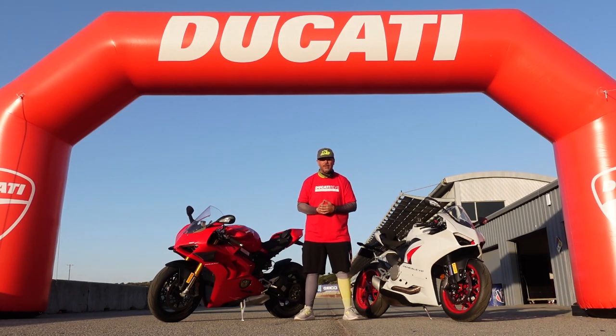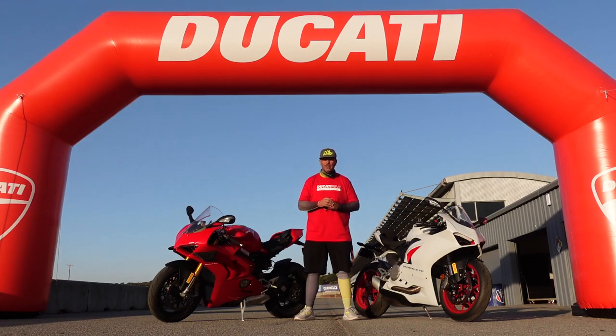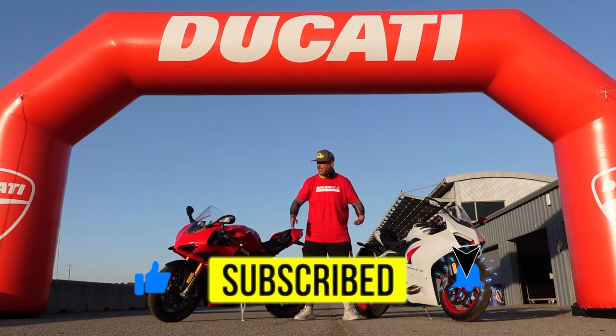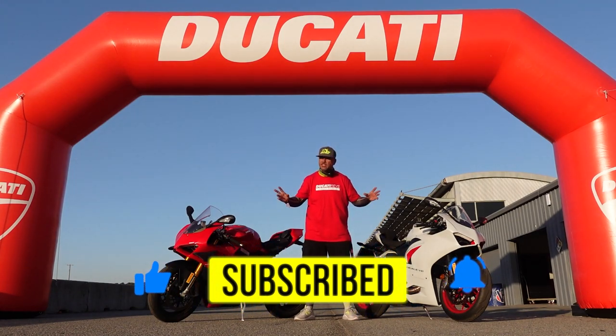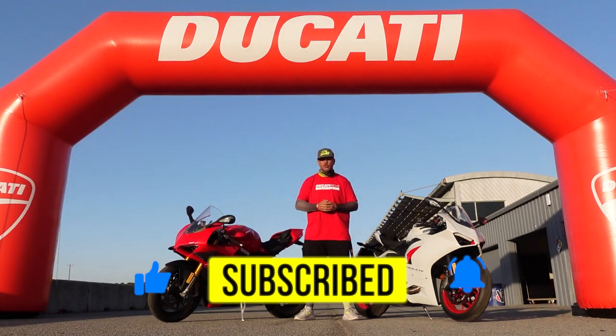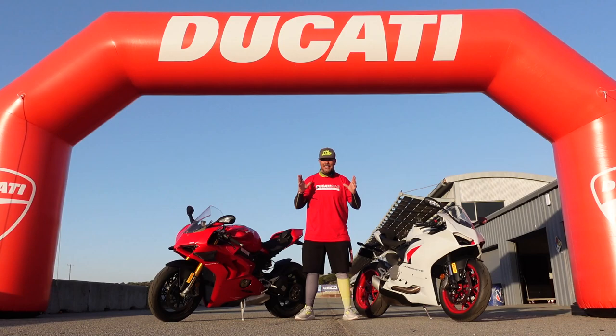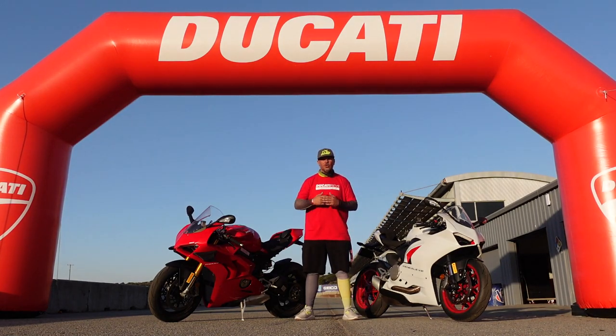That's right, we have both of these for a couple weeks. Me and Bagna are going to take them out on the street. We've actually been on both of these bikes already on track today. So you guys will have to stay tuned. Make sure you hit the subscribe button, smash that like button and ring the bell notification because we're going to have a lot of content on these two bikes coming up. We're at the end of the day so we've got to collect these and take them home.